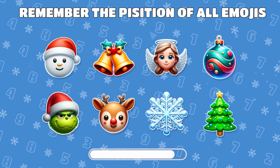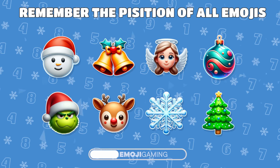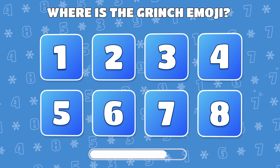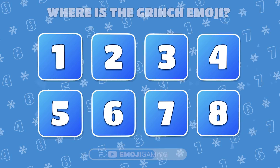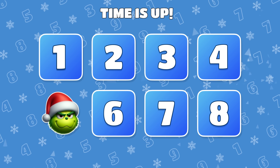Memory test. Remember the positions of all eight emojis. Where did the Grinch sneak off to? Correct! The Grinch was craftily hiding under number 5.